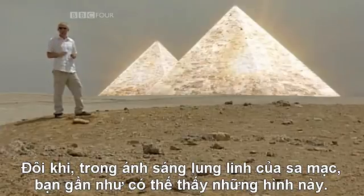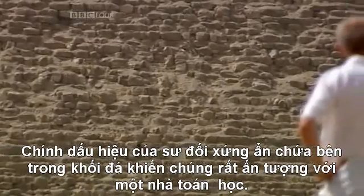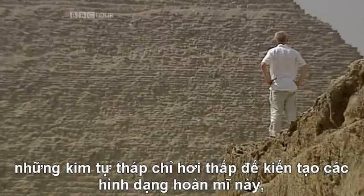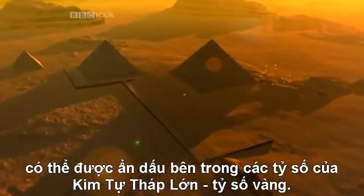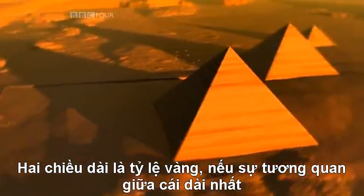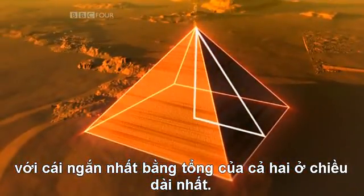Sometimes, in the shimmer of the desert heat, you can almost see these shapes. It's the hint of symmetry hidden inside these shapes that makes them so impressive for a mathematician. The pyramids are just a little short to create these perfect shapes. But some have suggested that another important mathematical concept might be hidden inside the proportions of the Great Pyramid: the golden ratio. Two lengths are in the golden ratio if the relationship of the longest to the shortest is the same as the sum of the two to the longest side.